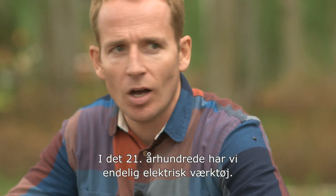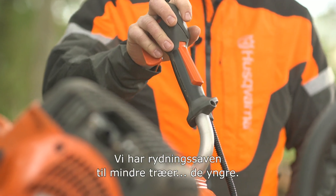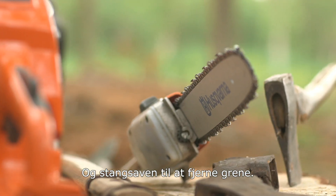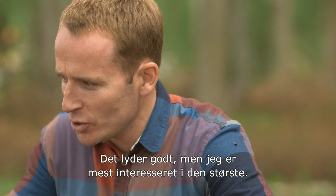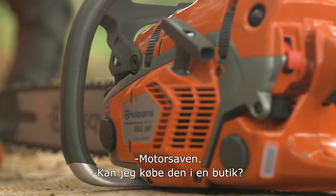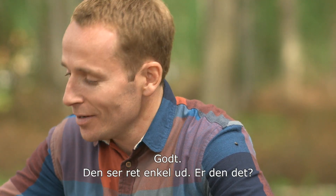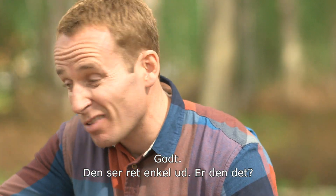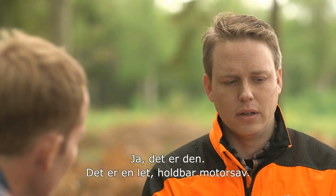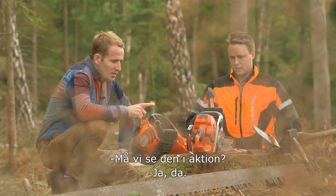Thankfully in the 21st century we've got power tools. We have the clearing saw for smaller trees and younger stands, and the pole saw for cutting off branches along the stem. I'm most interested in the biggest one here — the chainsaw. Is this the sort of thing I'd buy in a shop and take home? Well, you could, but I think we have more suitable chainsaws for you. It looks fairly straightforward — is it? It is, yeah, it's a really lightweight, durable chainsaw. There's nothing on it that shouldn't be there, and if it's there, it's there for a reason. Can we see this in action? Yeah, sure.